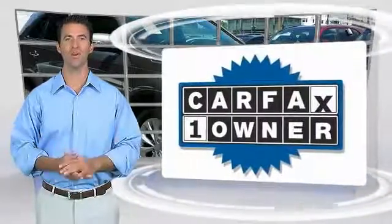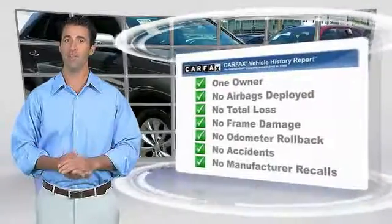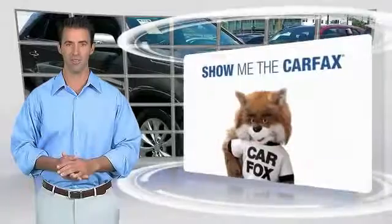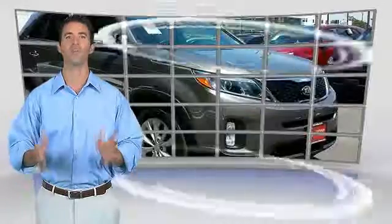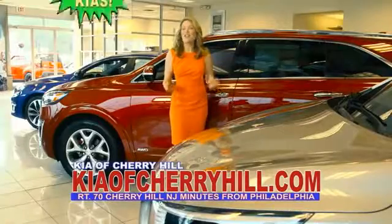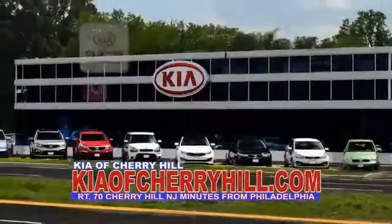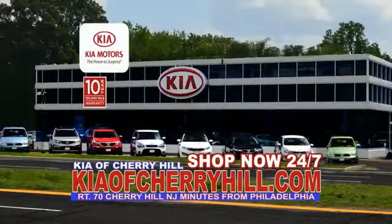This is a one-owner vehicle with a Carfax Vehicle History Report. Be sure to find a complimentary copy of this report online or contact the dealership. This vehicle qualifies for the Carfax Buy Back Guarantee. You can see great deals on nearly 500 new Kias at KiaOfCherryHill.com. Shop now, 24-7.